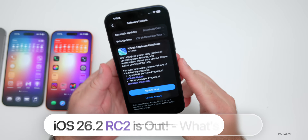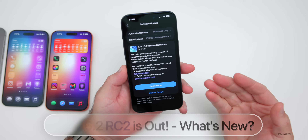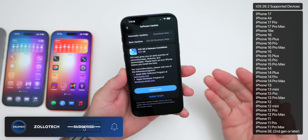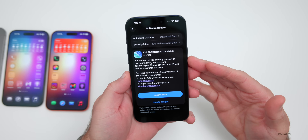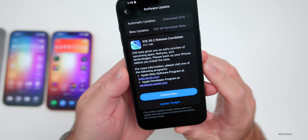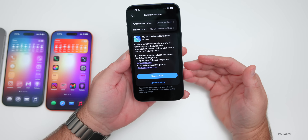Hi everyone, Aaron here for Zollotech. Today Apple released iOS 26.2 RC2, or Release Candidate 2. It's available to developers and public beta testers, and hopefully if there are no additional issues, this will be the final version released to the public in just a few days. The overall size came in at 511.7 megabytes on the iPhone 17 Pro Max.